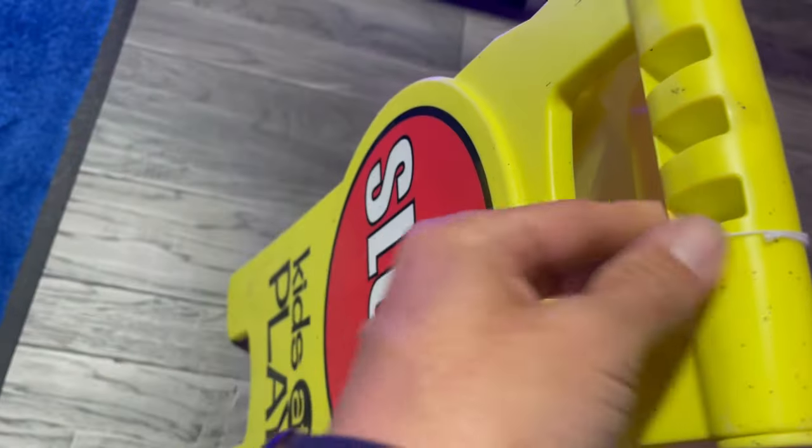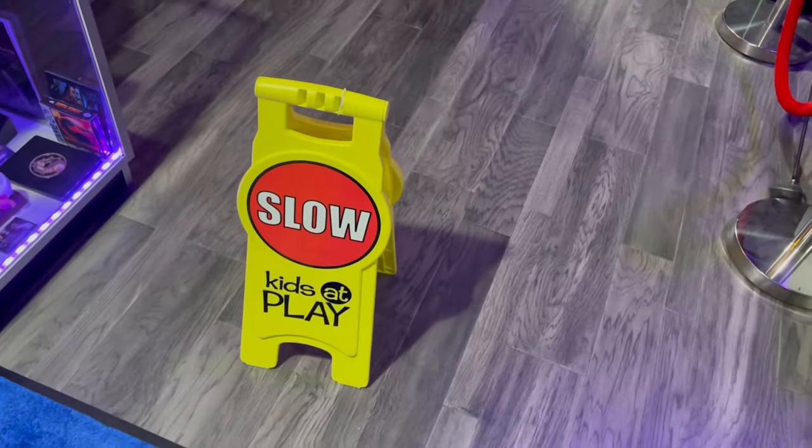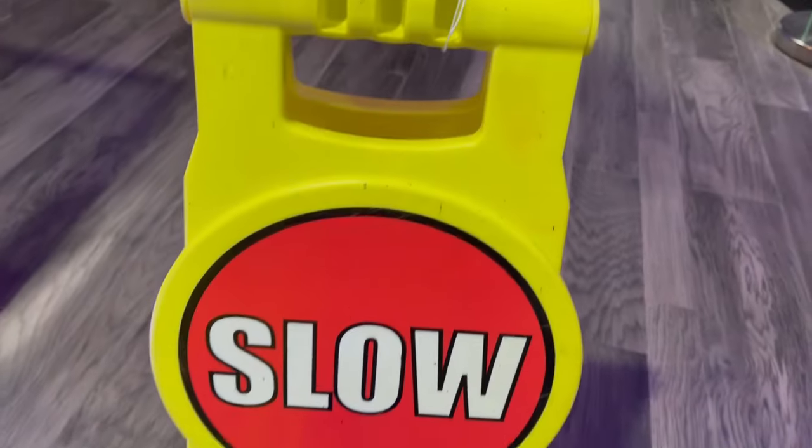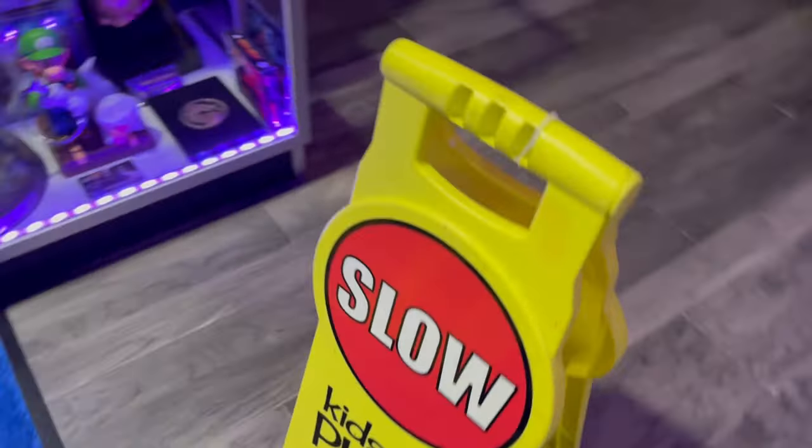Looks like they broke the tag off, but yeah, it was ten bucks. That was a steal of a deal too. That's pretty dope. I like that.